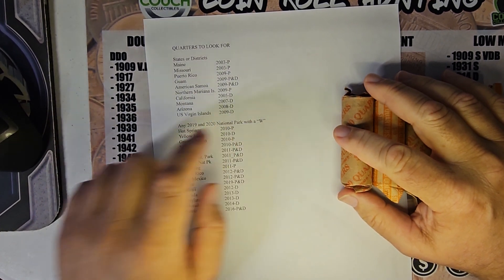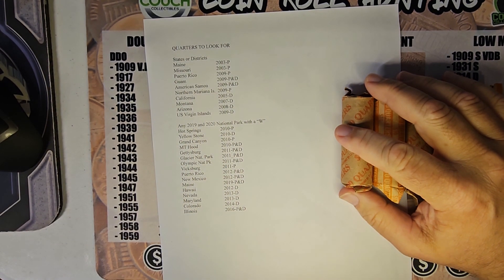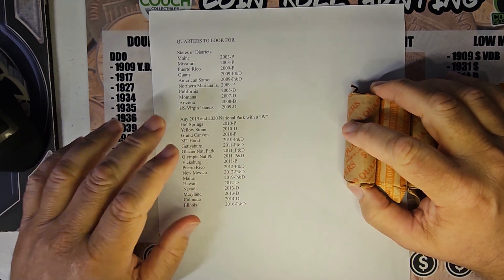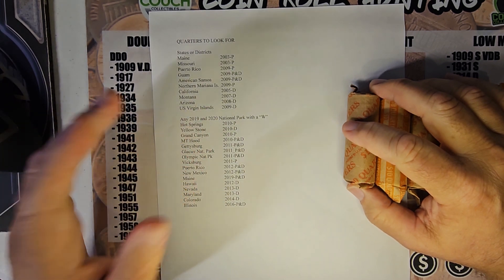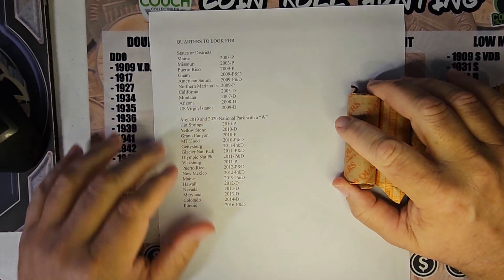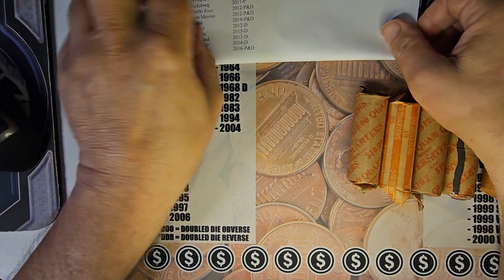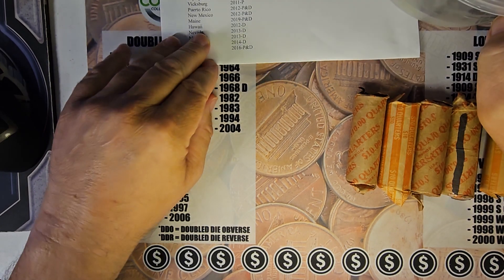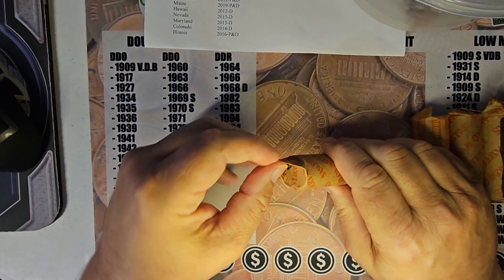End of 2019 and 2020 they put the W mint mark on there, which I put into a flip. I've only got one so far, and there's the Samoa one with the bats on the reverse. This is the rest of the parts that I need — some I just need either Philadelphia or Denver, and some I need both. All the Eagle Backs are going to go into this container. Let's get started with the first row of quarters.